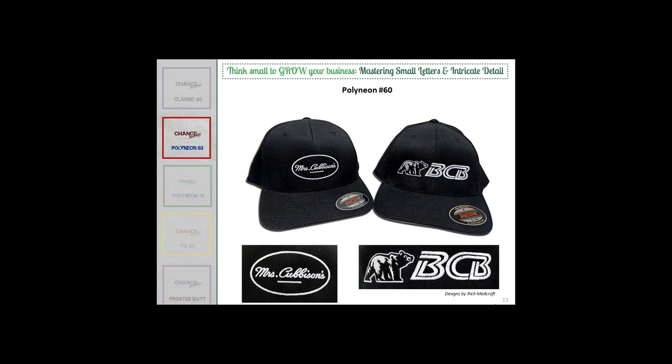What size needle did you use with those caps? I used a size 10. I tend to go up a little bit when doing caps. The smallest needle penetration you can make is the best — that's your goal. But when doing a cap, especially with buckram, flagging can occur — where the crown tends to bounce between the throat plate and the cap crown, usually at the very initial part of the design. That causes more needle breakage problems. So going with a slightly heavier needle, like the size 10 sharp, helps avoid those problems.